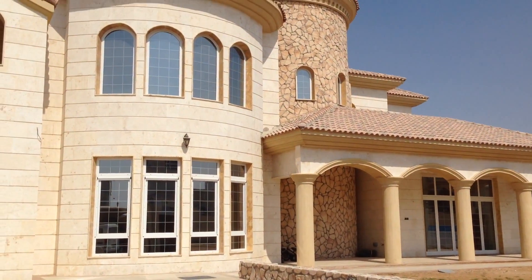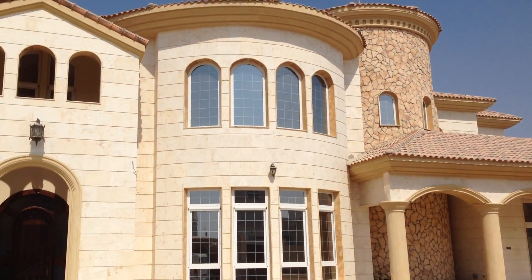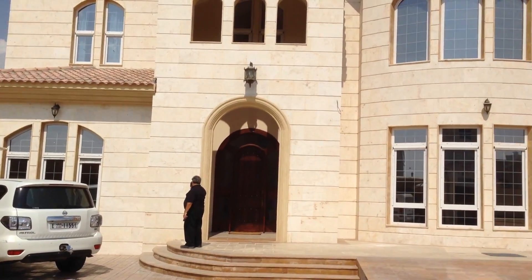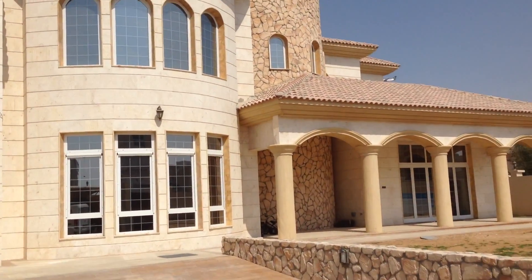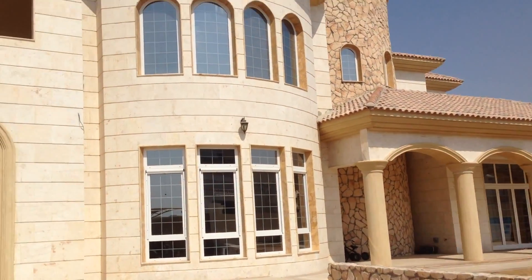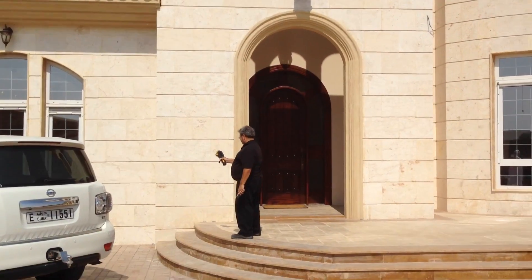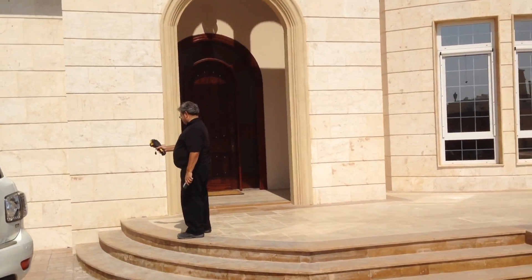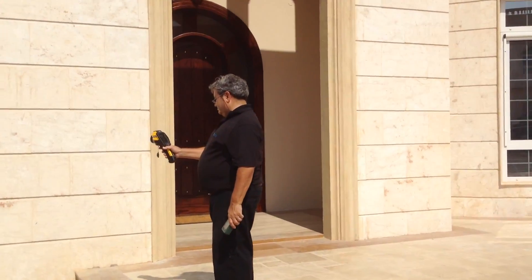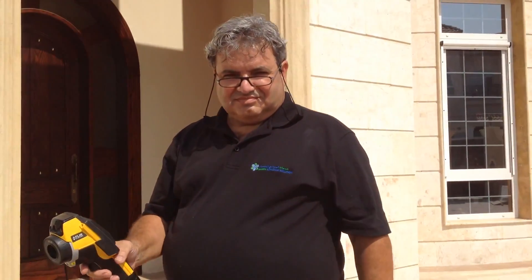We are in Dubai in the Alwarqa area and we constructed this house with the help of the eco green construction system. This is a G plus one villa which we have constructed, and we are conducting a thermal test and the air tightness test for this particular facility. We invited a company, Green Building Solutions, to conduct this particular test, led by Mr. William Whistler, who is the head of the department.